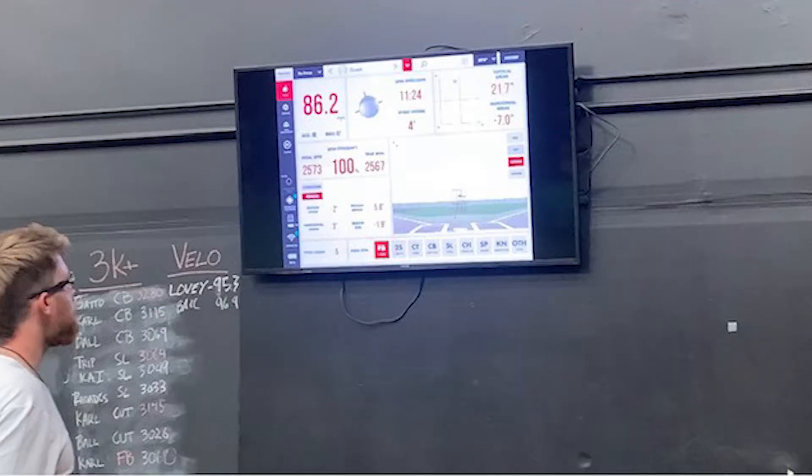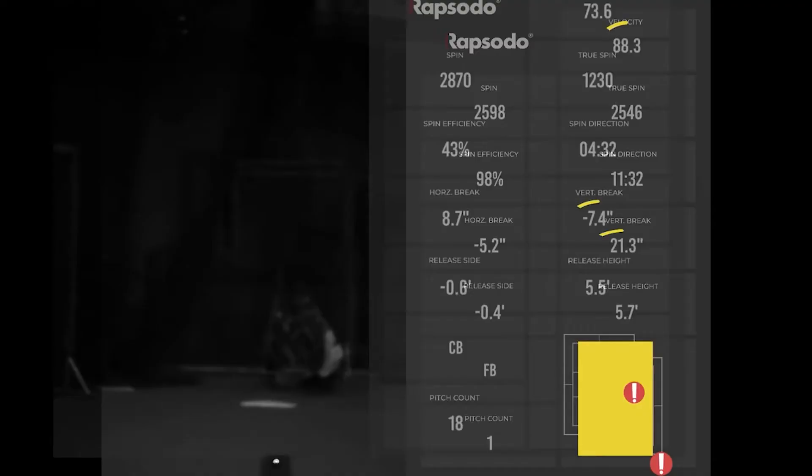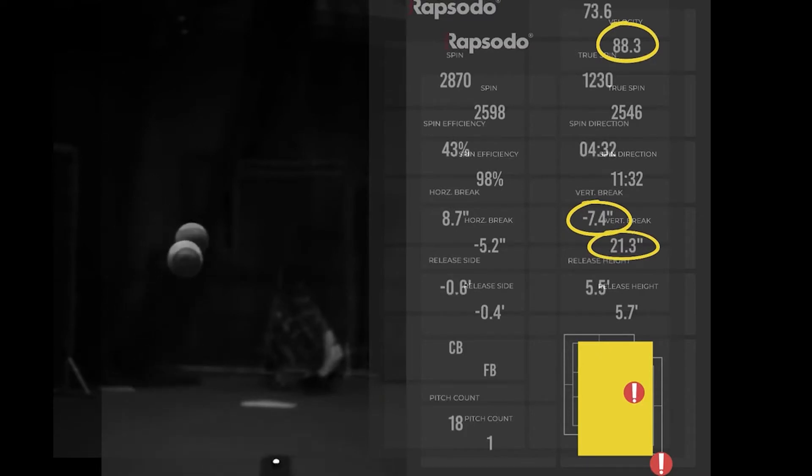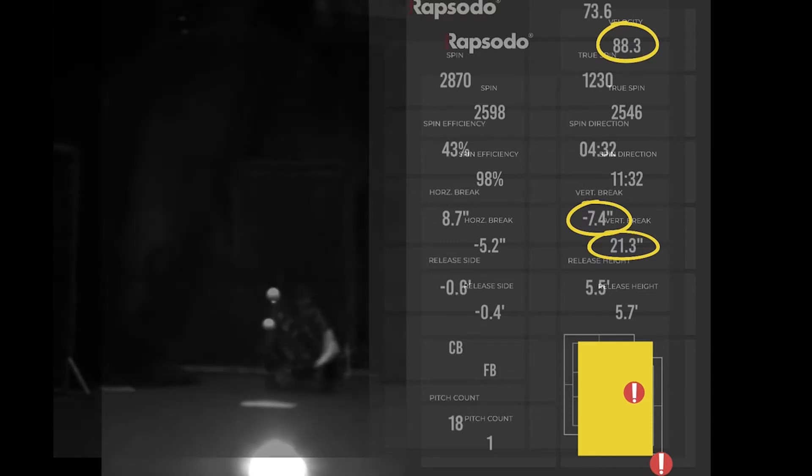That's fantastic. Now, how do you use math and numbers when it comes to baseball? Well, in baseball, we try to quantify absolutely everything. Baseball is notorious for having a statistic for absolutely every facet of the game. But now the game is starting to change, and we're starting to use technology in some really cool ways.